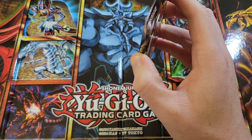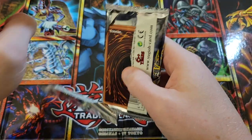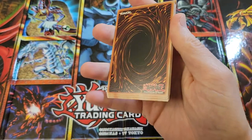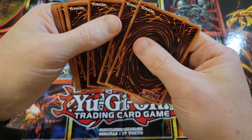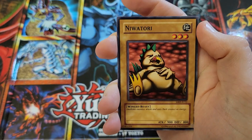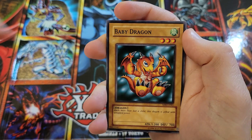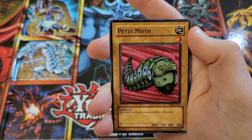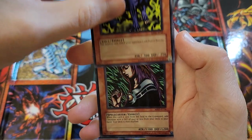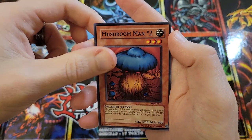All right, Metal Raiders. Metal Raiders is going to be Time Wizard — I've got Time Wizard a couple of times before. Let's do a little pack trick, three from the back. We got Jirai Gumo, Niwatori, The Immortal of Thunder, Baby Dragon — good old Joey card there — Petite Moth, Haku Beam, Ugoochie, Witch of the Black Forest — ouch — and Mushroom Man Number 2.